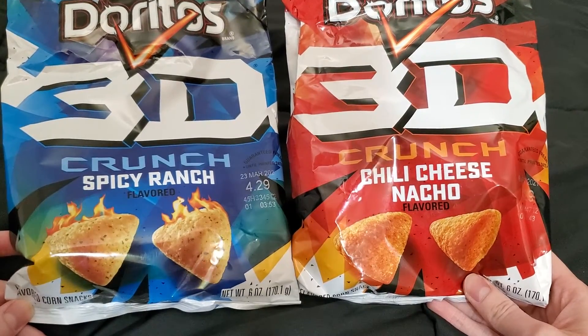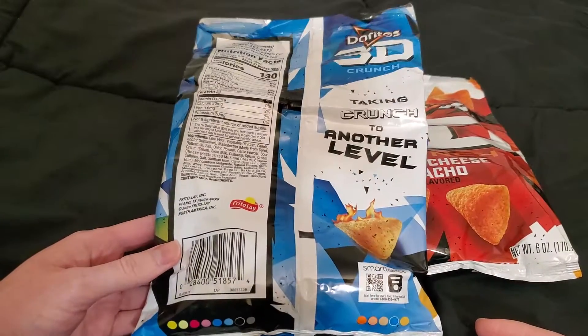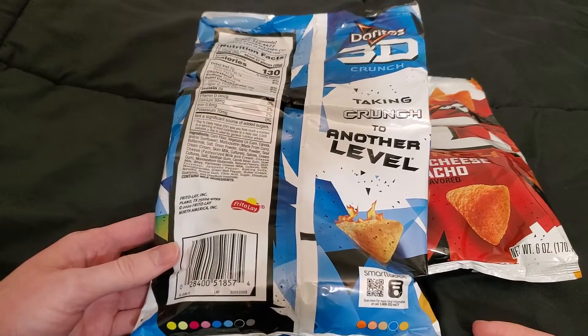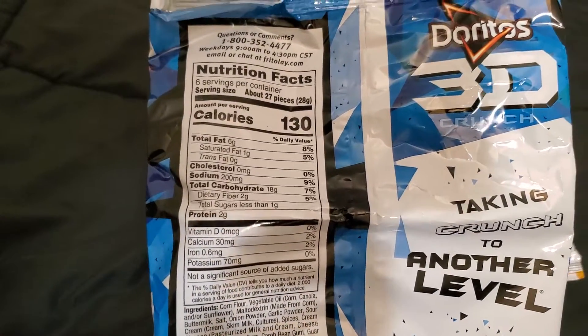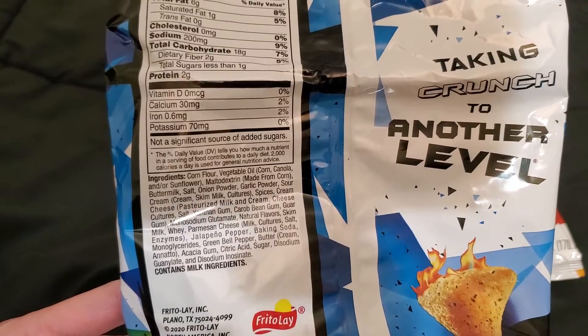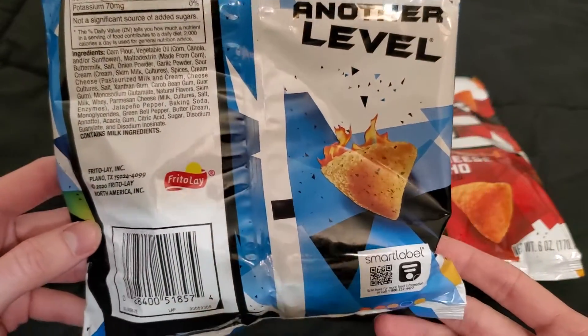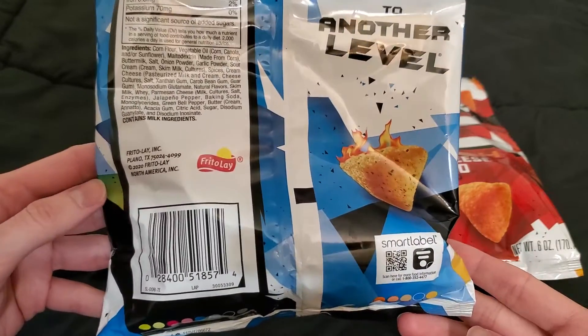These are the two flavors they've got now. They used to come in like a big plastic container, kind of like a Pringles can back in the 90s. They had all kinds of different chips you could get in these plastic cans. These are one of them — basically they're just Doritos but puffier triangles.